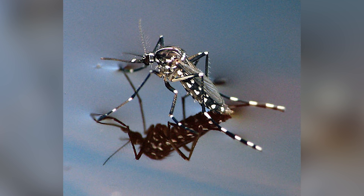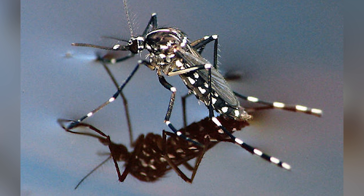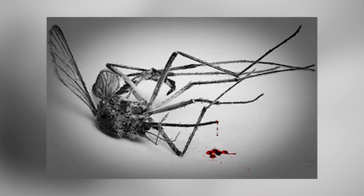Once released, the males mate with the females in the wild and release these lethal genes, which kills them or kills the offspring before they can develop into adulthood. If successful, techniques like this could wipe out huge swathes of mosquito populations around the world, or even bring them to extinction.